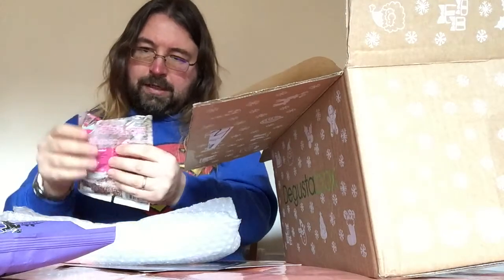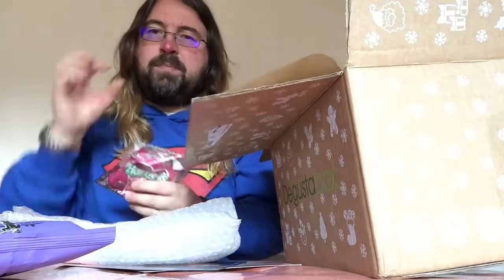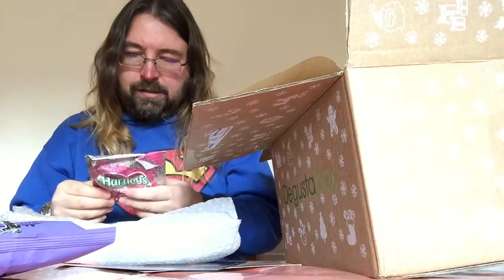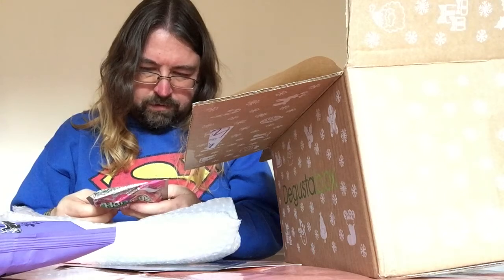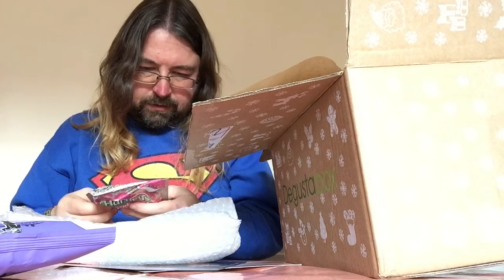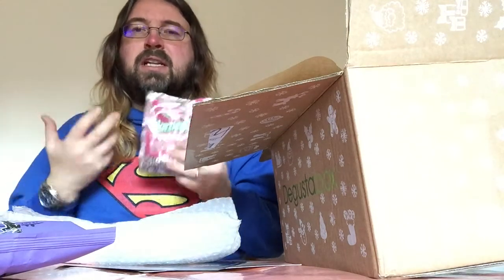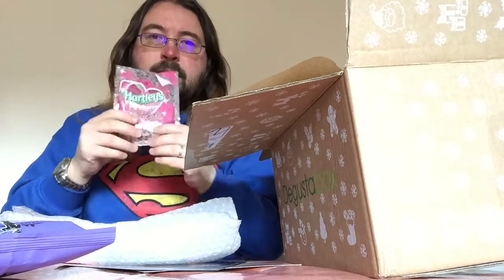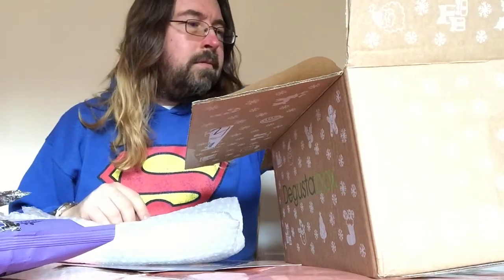Hartley's raspberry flavoured jelly — jelly crystals. I haven't seen jelly crystals in years; everyone buys those chunks of jelly now. Reading through it, it doesn't look like there are any artificial sweeteners, which is good. The last ones we had were little pots of jelly with artificial sweeteners, and I personally can taste them in the aftertaste and just can't get on with them. So really good to see this one doesn't. We can make jelly with the kids — we've got some jelly moulds somewhere.